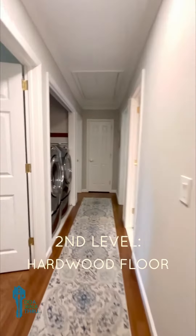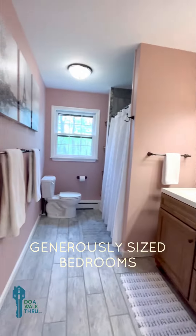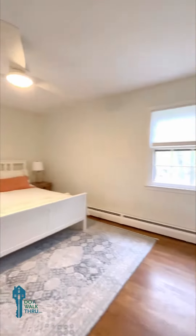The second level has hardwood floors throughout and laundry. All the bedrooms are generously sized, as well as the bathrooms, and there's a lot of natural light.